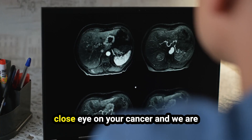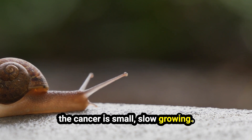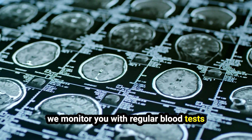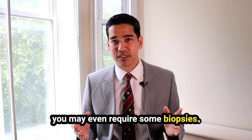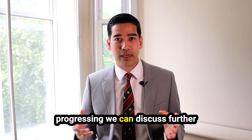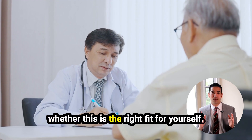Active surveillance means that we are keeping a close eye on your cancer and not giving you treatment right away. This is usually for people where the cancer is small, slow-growing, not aggressive, and will most likely not require any treatment in the short term. We monitor you with regular blood tests, PSA, MRI scans, and occasionally some biopsies to make sure everything stays safe. If we think the cancer is progressing, we can discuss further treatment options. When I see you, we will discuss how you feel about this option and whether it is the right fit for yourself.